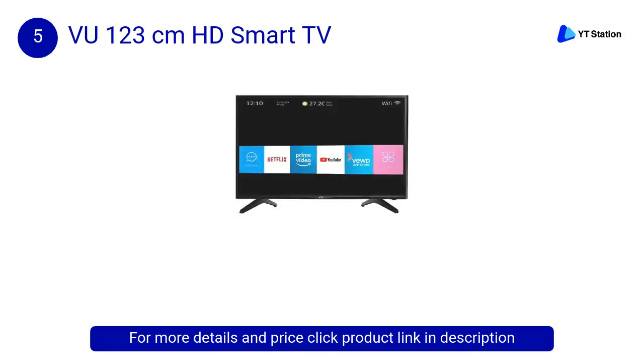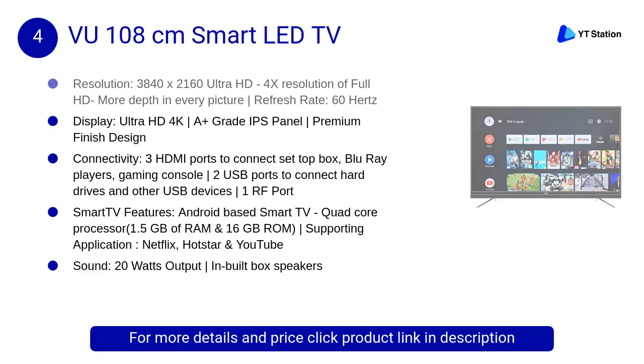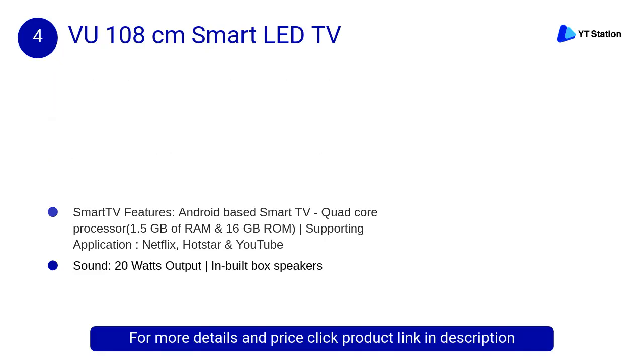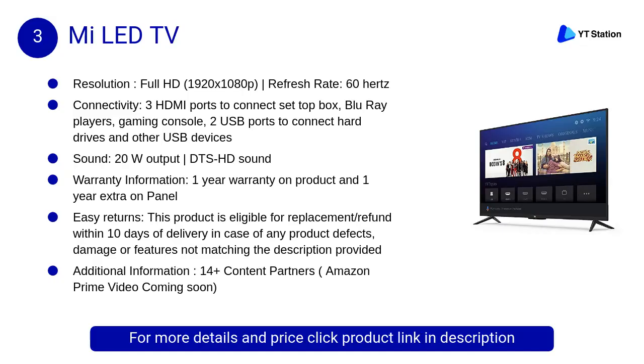At number 4, VU 108 centimeters Smart LED TV. The new age VU premium Android 4K TV is powered with HDR 10 and Dolby Vision technology, which helps upscale details by maximizing contrast and color accuracy to deliver immersive 4K HDR picture quality without losing details.